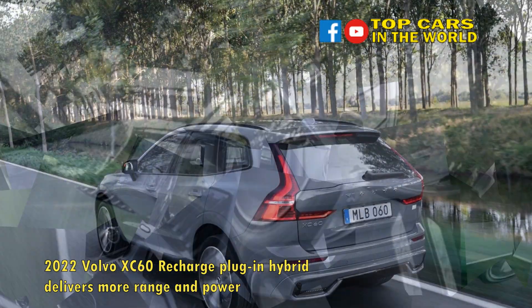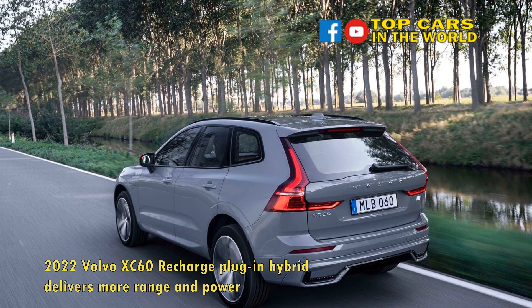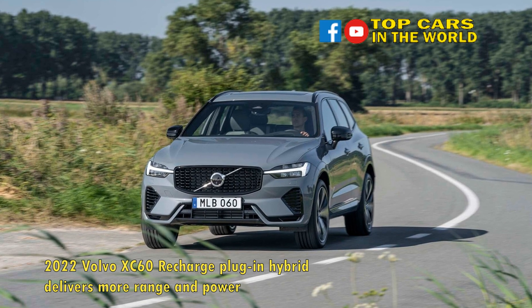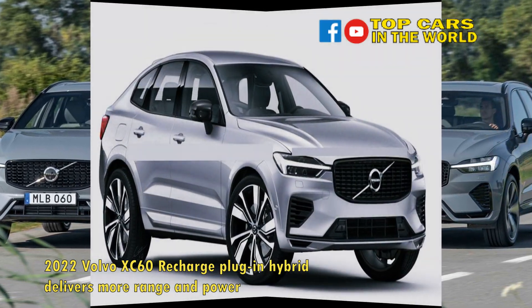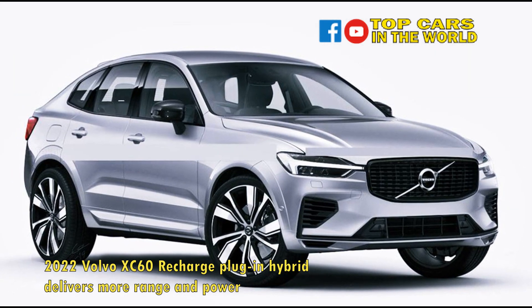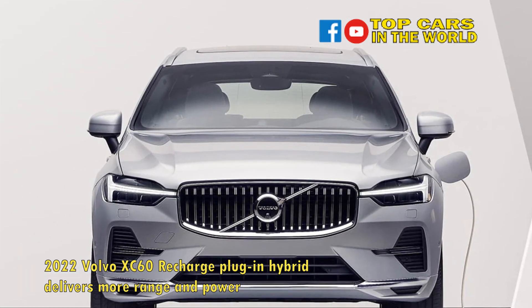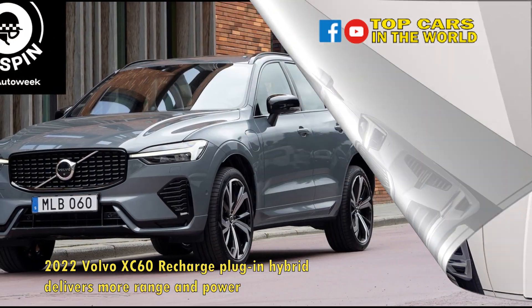With the larger battery, added power, and increased range comes a feature otherwise only found on fully electric vehicles: one-pedal driving capability, thanks to regenerative braking. For 2022, the XC60 plug-in hybrid finally gets this feature, and Volvo calls it one-pedal drive, as it does in the 2022 C40 Recharge.